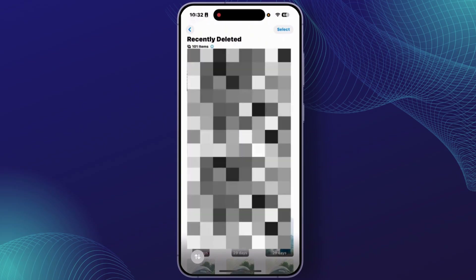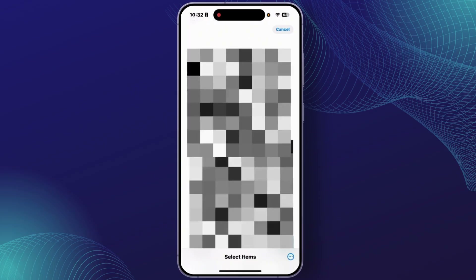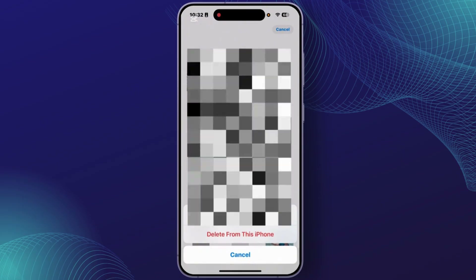From the top right corner, tap on 'Select'. Then at the bottom right, tap on the three dots. From the section, tap on 'Delete All', then tap on 'Delete from this iPhone'.